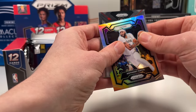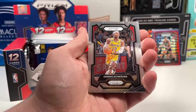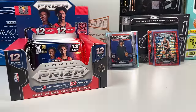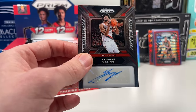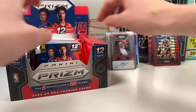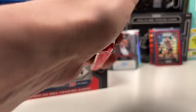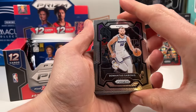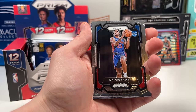Here's our first auto — two per box — and it's Shaedon Sharpe. Last year this would've been exciting, but it's a sticker auto and this is his second year now. He could still be a good player but it's a muted auto given the class. I'm really curious about what the high-end products — Immaculate, National Treasures — will do when all these guys aren't signing. Trae Young, Marcus Sasser on the rookie.